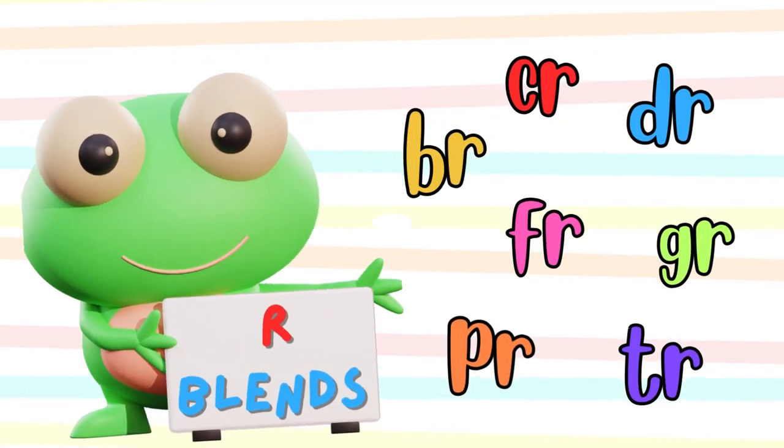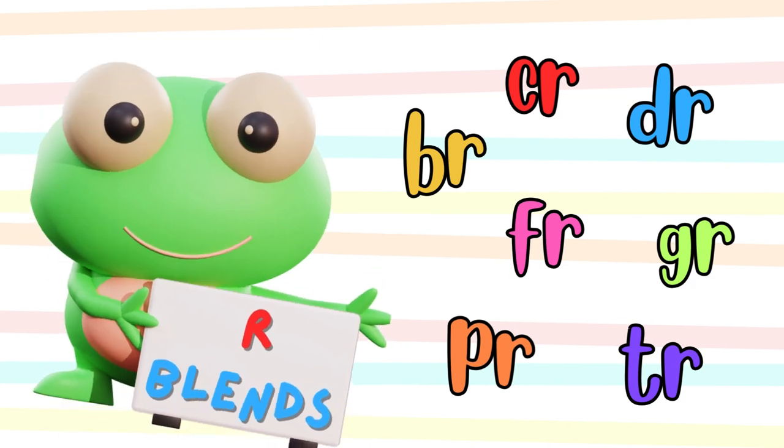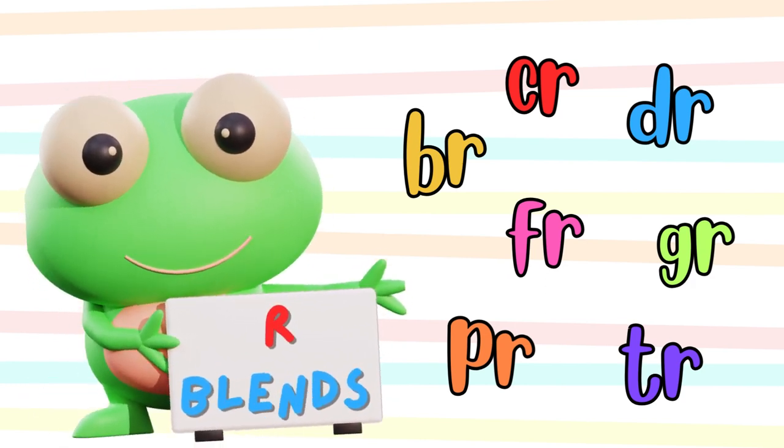Welcome, friends. Today we're diving into the exciting world of consonant blends. Are you ready to learn about some cool R blends?